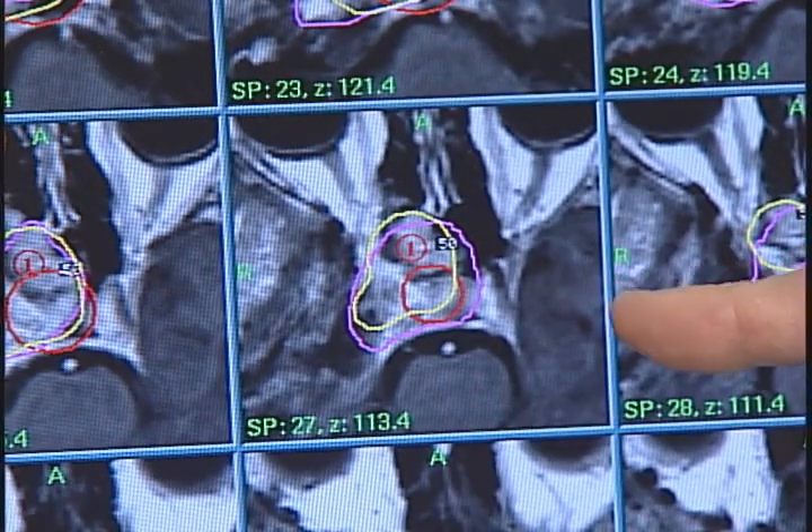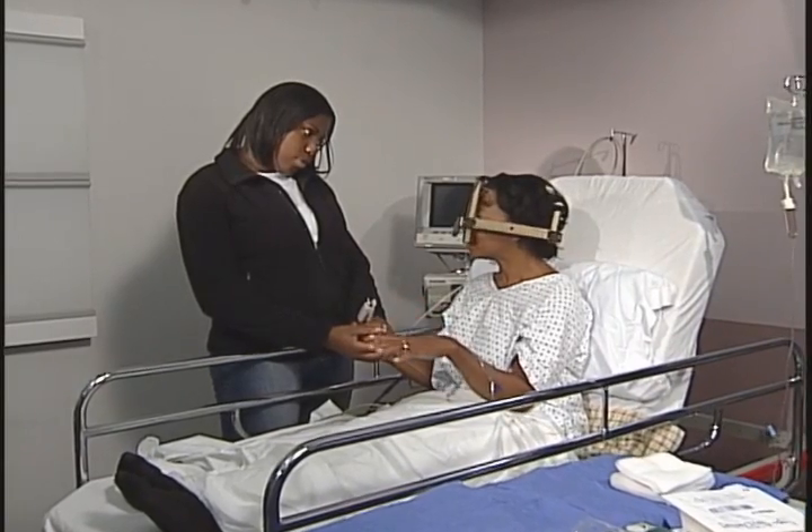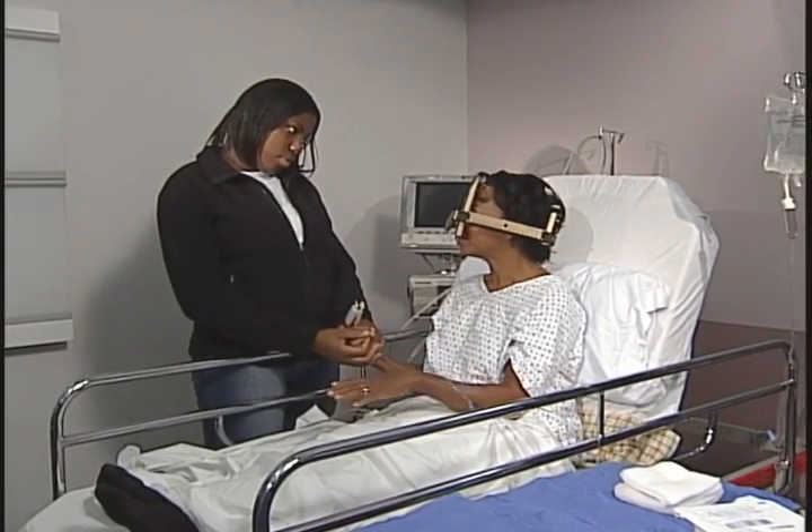Each treatment plan is created to meet your individual needs. Once the plan is completed, we will be able to tell you how long your treatment will take. During this planning phase, your visitors may stay with you or you can simply rest.